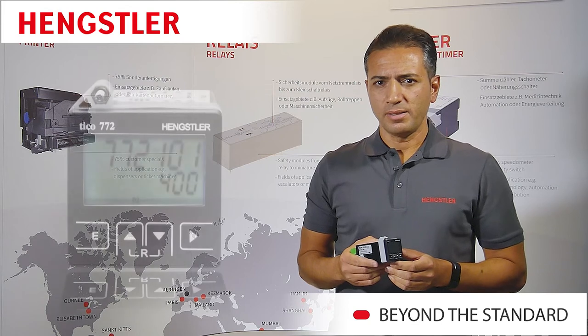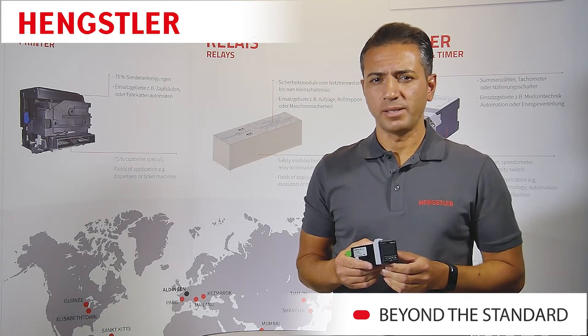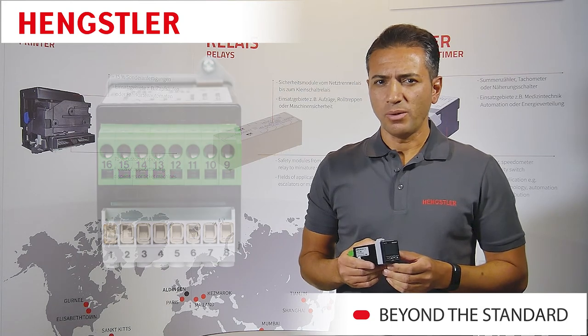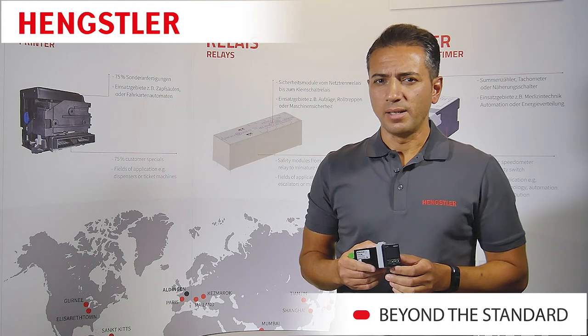The large six-digit LCD display is backlit and guarantees a high level of readability. Additional equipment with a USB or RS-232 interface offers the possibility of fast and uncomplicated programming on the PC and allows the devices to communicate with the computer.